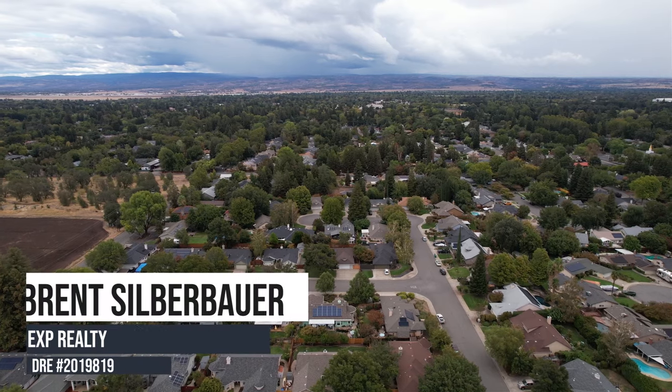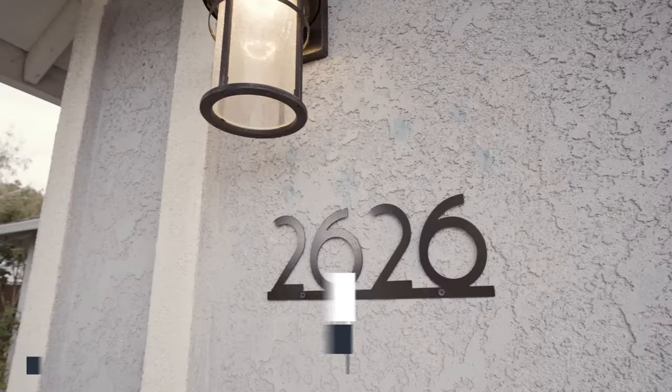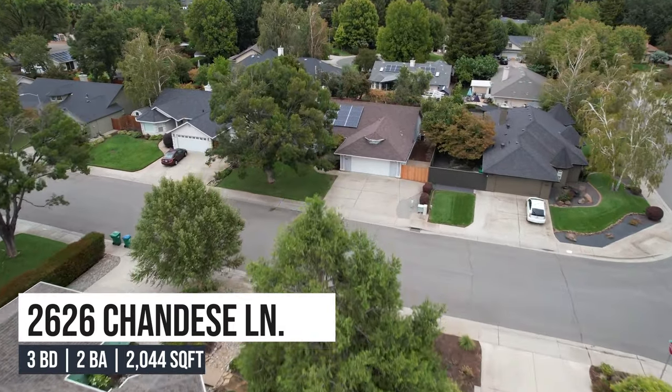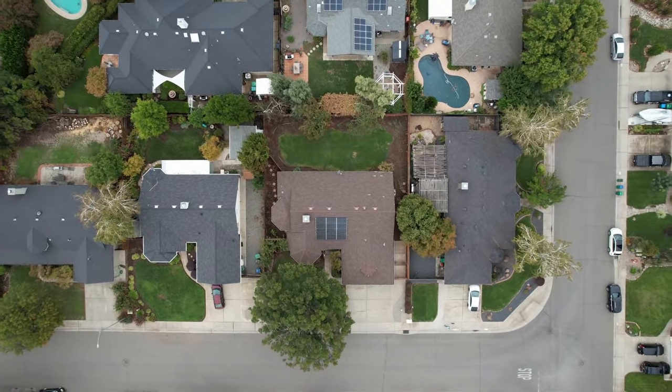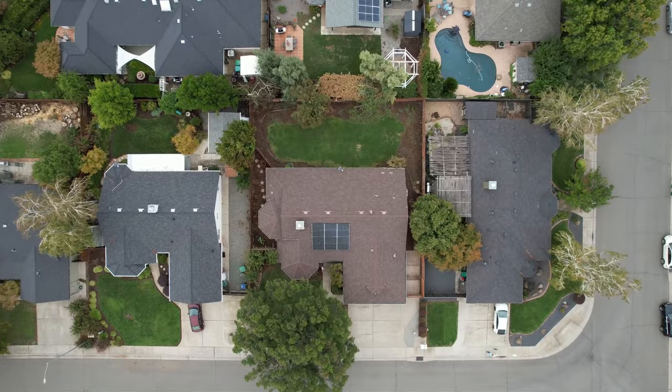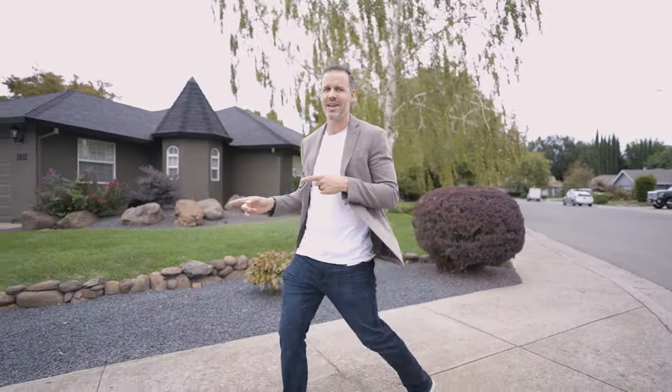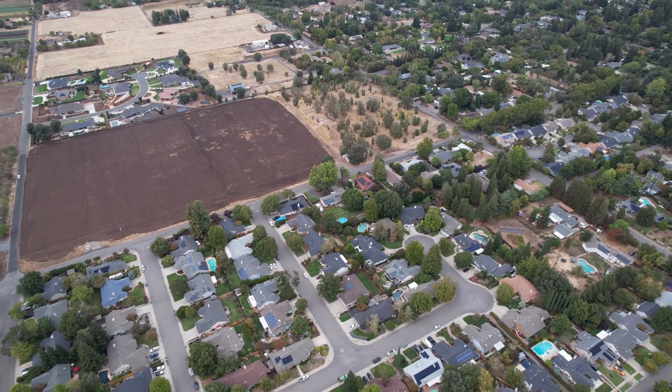This is Brent Silverbauer with eXp Realty and I'm here at 2626 Shandise Lane. This is a three bed, two bath home with just over 2,000 square feet situated on over a quarter of an acre. This neighborhood is awesome — it's super quiet, really well maintained, and it's just down the street from Henshaw Farm and Park.